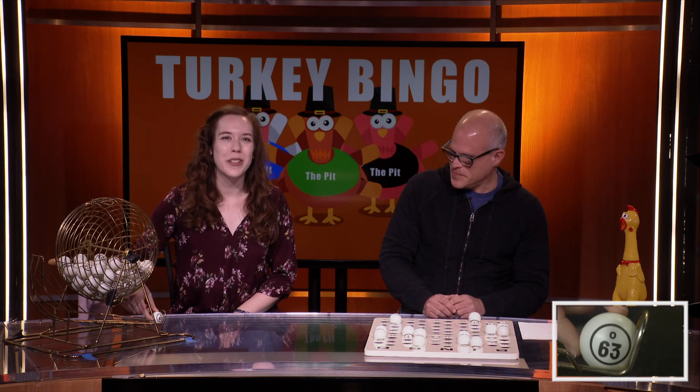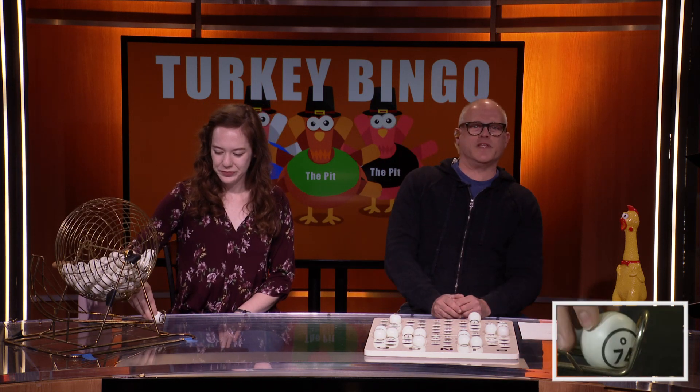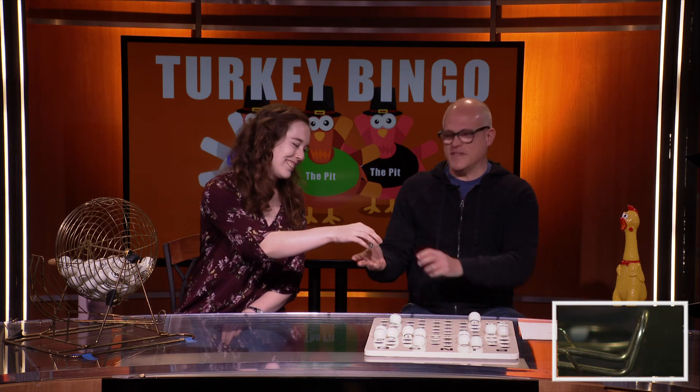Let's get a couple more numbers here. We've got O-63. See if we can get some more people coming down. Hopefully we can get some people in the oven. Down here we've got some dancers ready to go. We've got O-74. O-74.